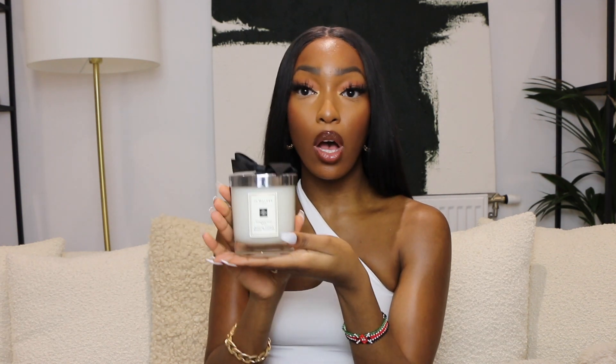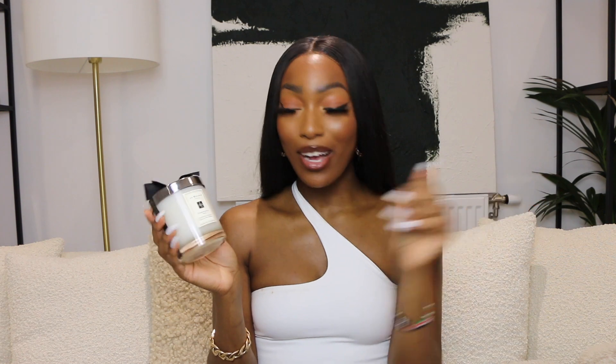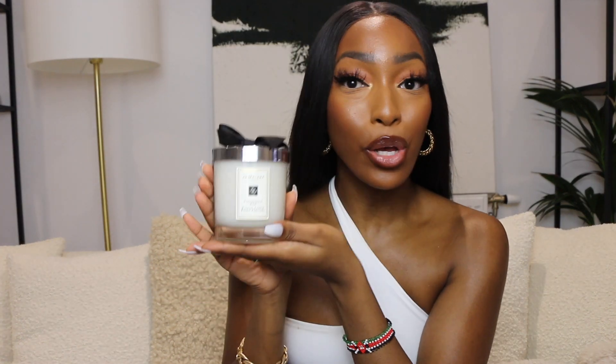Speaking of candles, I have this Jo Malone candle in the scent Pomegranate Noir. I've not actually opened it, let alone burnt it yet, because it's quite special — this was one of my housewarming presents from friends, so thank you guys. Anyone that knows me knows I love candles, so this as a gift was just amazing. Obviously it's Jo Malone so you know it's going to be sensational — I can't wait to actually burn it.